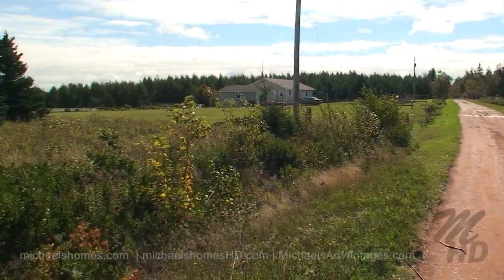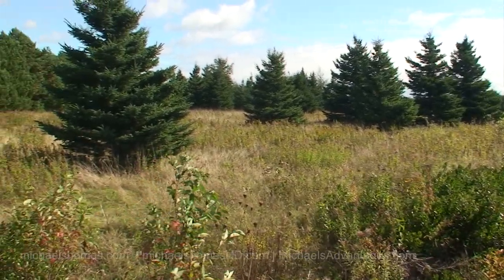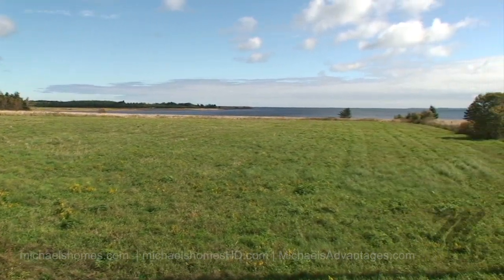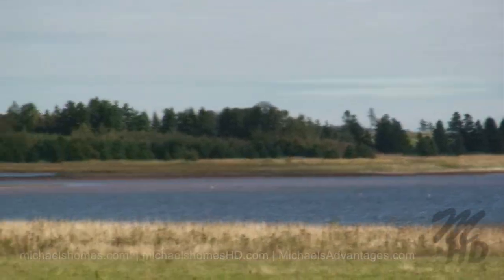This side, of course, would open up to Malpec Bay waterfront. This is two or three lots in, and that's Malpec Bay. That point of land right there, which I had for sale at one point, is Port Hill.